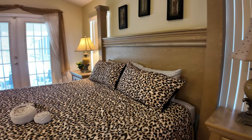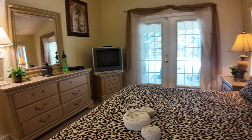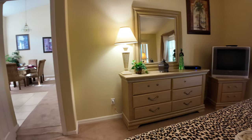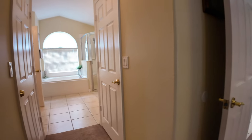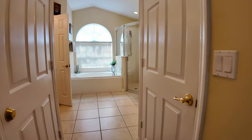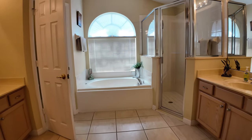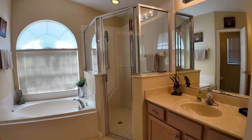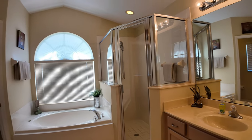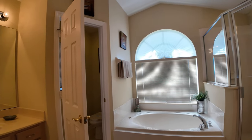Take a look at the master bedroom. The room offers a peaceful retreat with plenty of space for a king-sized bed and additional seating. With large windows, you get plenty of natural lighting, adding warmth and brightness to the space. The en-suite bathroom is well-equipped with dual vanities, a soaking tub, and a separate walk-in shower. Plus, the large walk-in closets provide ample storage space for all your wardrobe needs.